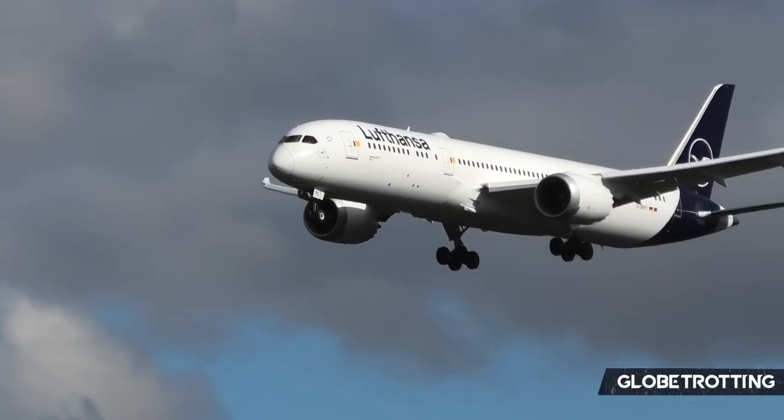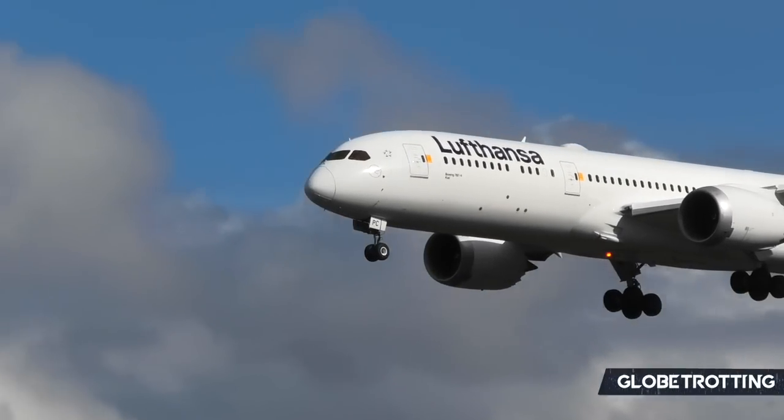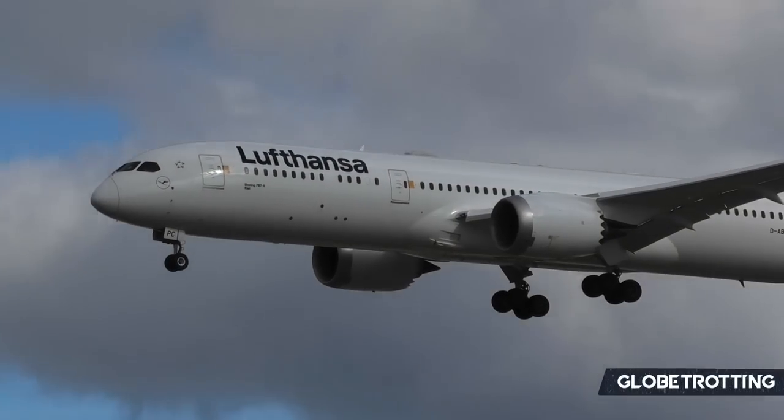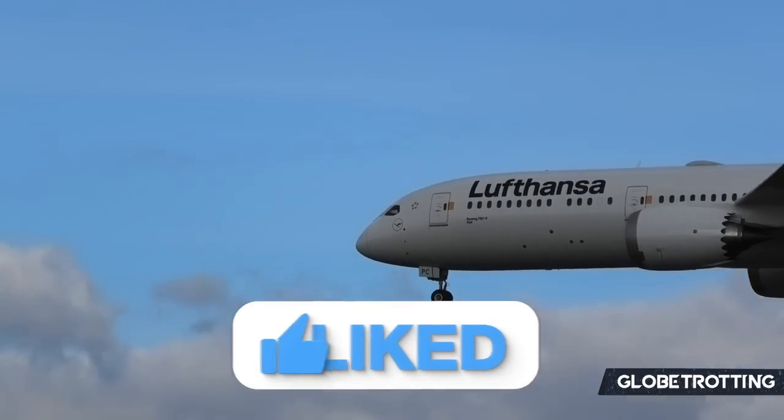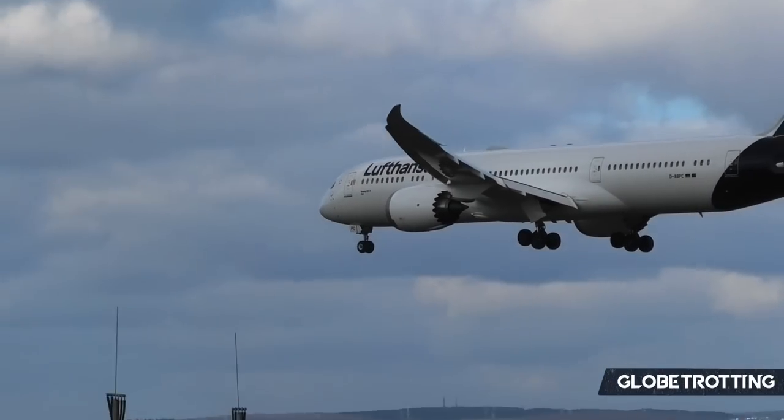With 485 aircraft on its books, it's time to explore the fleet of Lufthansa. Welcome back to Globetrotting, your home for aviation analysis, and today we're taking a look at that Lufthansa fleet.